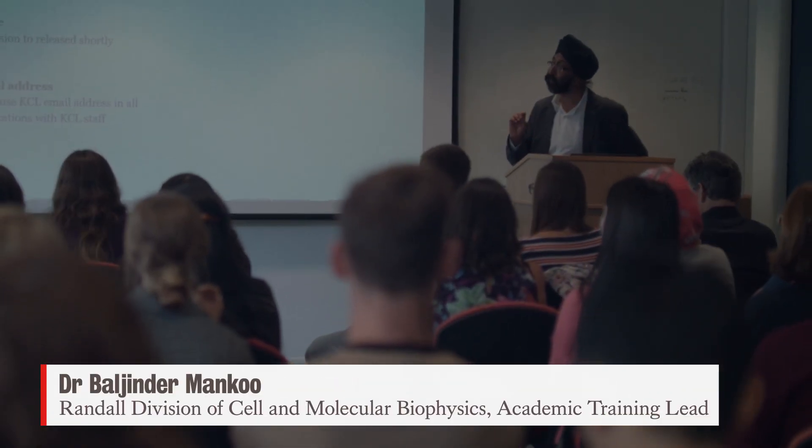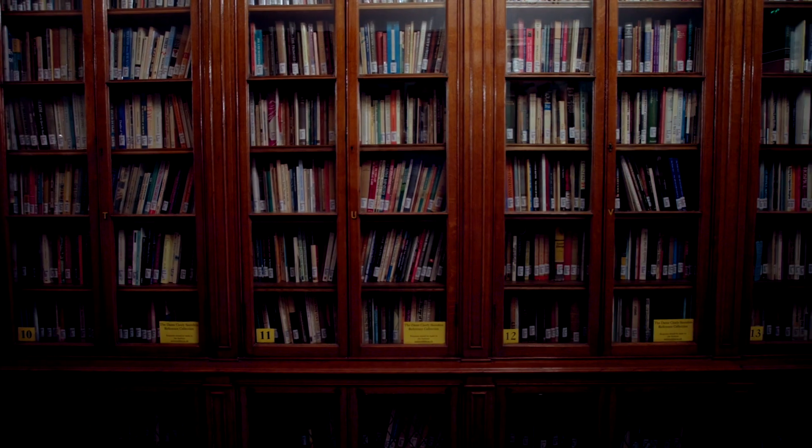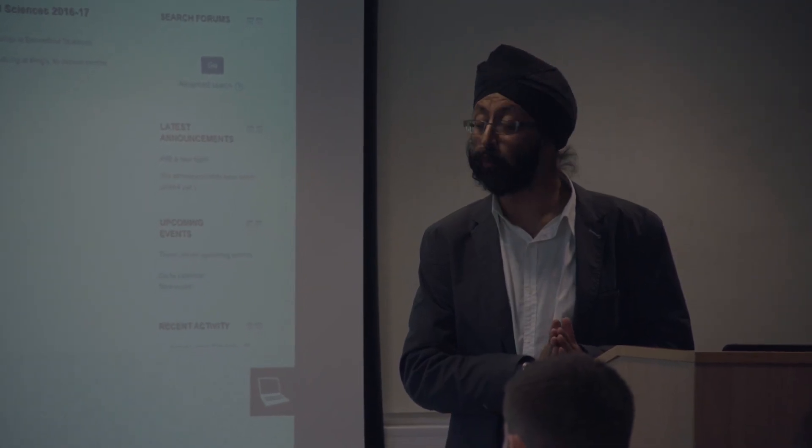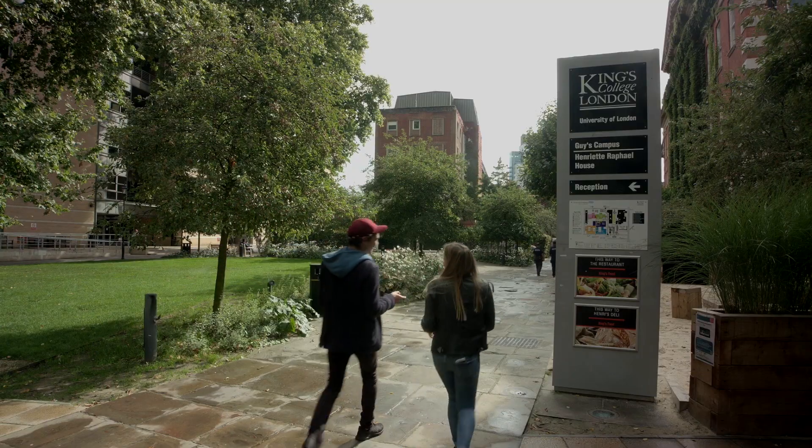The MRes has various components to it. It consists of three modules, which are 12 weeks of a student being in a research lab doing a research project. At the end of the third rotation project, they will then decide which one of those three will be the basis of their PhD project. Students have also created new projects based on their experiences from two or more rotation projects, and that gives students flexibility.